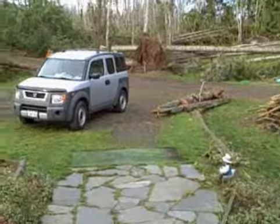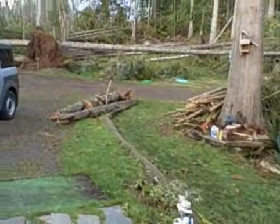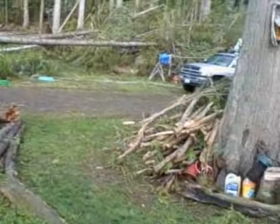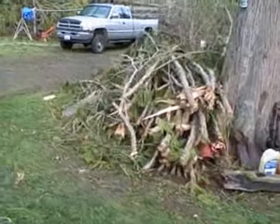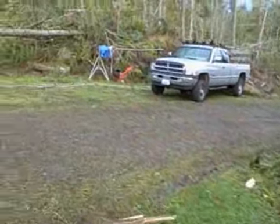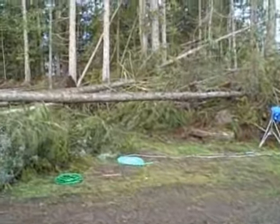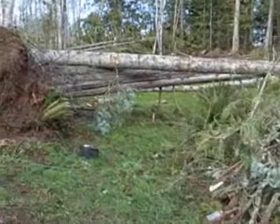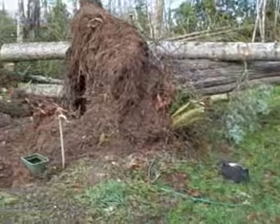I'm going to take a walk around my property and show you what happened here. I dragged the limbs off the driveway. There's our horse trailer, there's the truck, and there's another pile of limbs. This is the big cedar that...